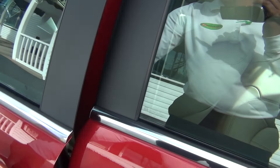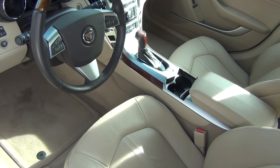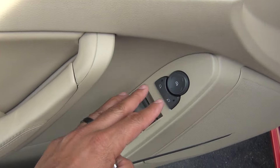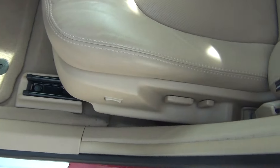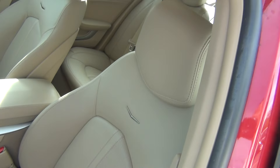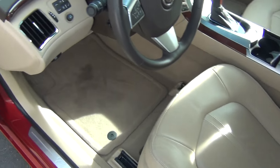We'll go ahead and look on the inside and you can see it is absolutely flawless. You've got your memory seats, power windows, locks and mirrors. You've also got your power seat with lumbar support. The leather is in perfect shape — there's no rips, tears, stains or burn holes.